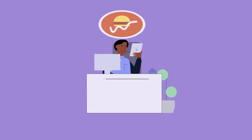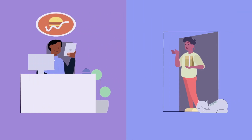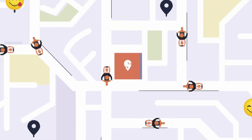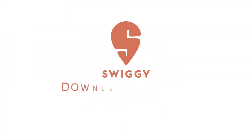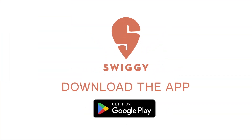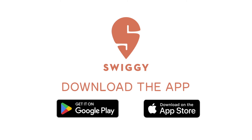Congratulations, partner — you are now all set to start receiving orders and serving happy customers. Welcome aboard again! With Swiggy, growing your restaurant business is only a few taps away. Download the Swiggy Partner app for Android users or the Swiggy Owner app for iOS users now, and unlock a world of opportunities. We'll see you next time.